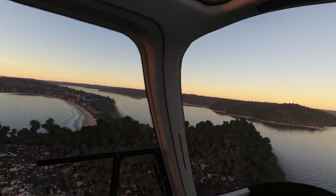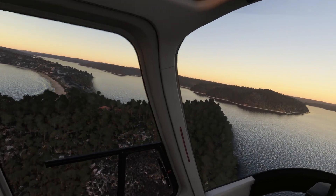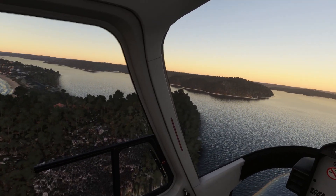This is Pittwater, which in the Sydney Northern Beaches flight you return along — that large body of water there.